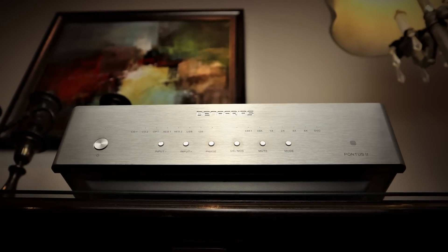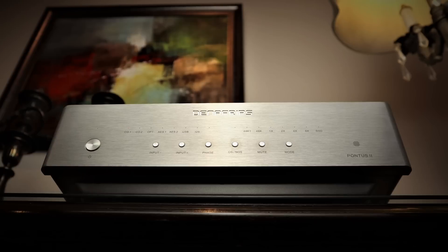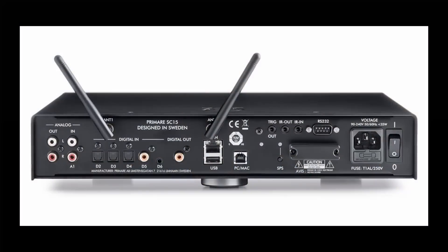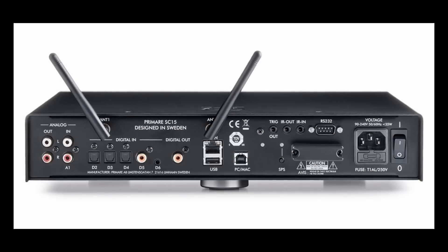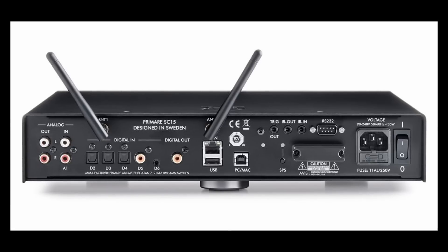In fact, in this regard it's only marginally behind the Denafrips Pontus II, which in its own right is a standalone two-thousand-pound DAC. And that's my gripe. The CD15 Prisma has such a good internal DAC that it's a shame you can't use it as a DAC. Connecting external optical, coax, and USB sources would allow so many people to upgrade the performance of their other digital components. It's not like Primare don't do a digital preamp — that's exactly what you get in their £1,450 SC15 Prisma network player, which I'm pretty certain has the same DAC section. It'd be great if Primare did a version of the CD15 Prisma that accepted external digital sources — even if it costs £500–600 extra, what a potentially incredible front-end digital solution that could be.